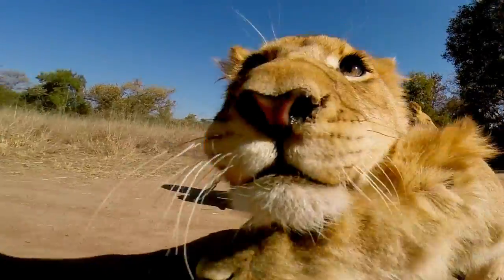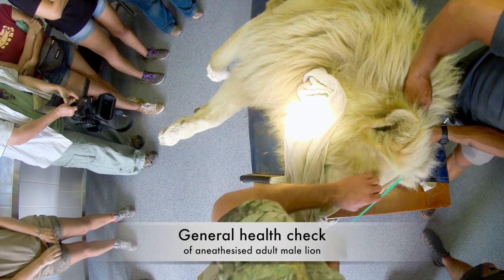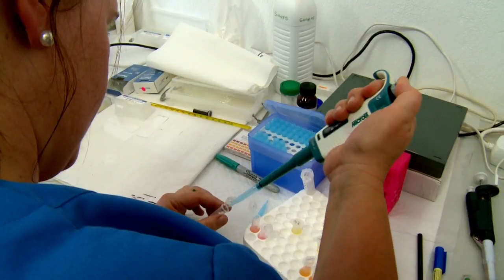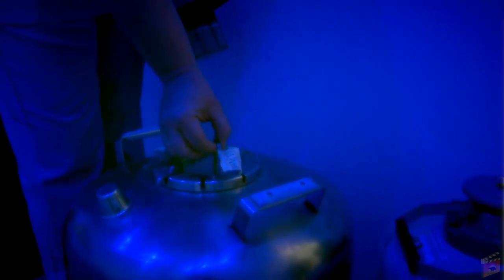Today, here in South Africa, we are actually looking at our biggest South African cat, the lion, and we want to anesthetize two males today to do a general health check. But at the same time, we're going to use the opportunity to collect as many samples for research purposes as possible. One aim will be to collect semen of these boys, to put it in the newly developed cryobank here at Okutula.